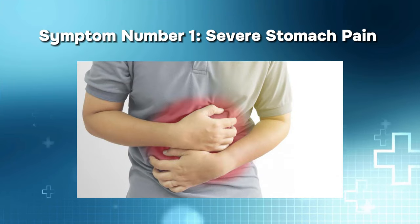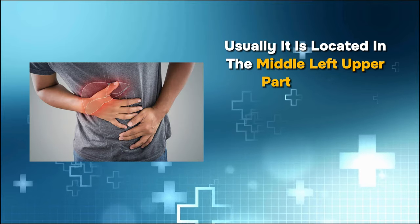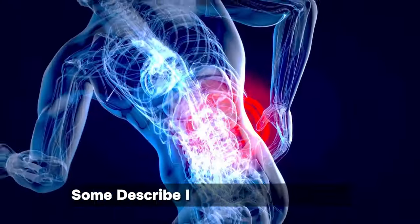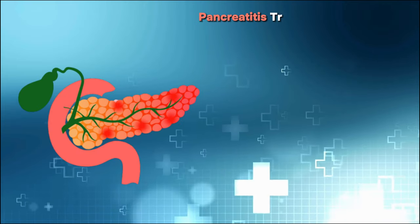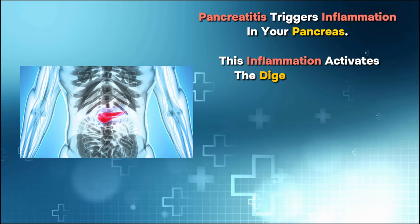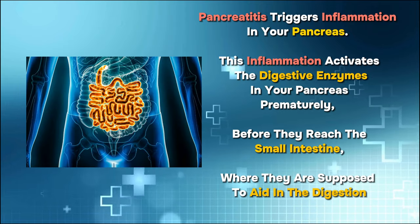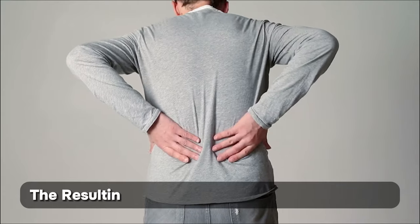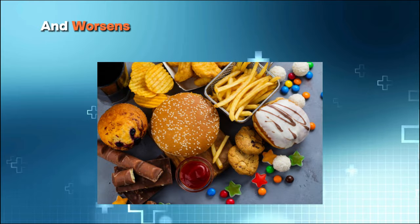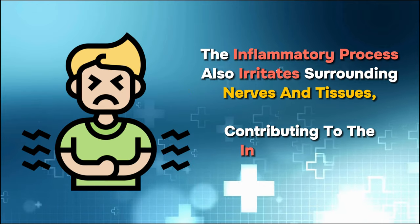Symptom number one is severe stomach pain. According to research, severe abdominal pain that may spread to your back or chest is the most common symptom of acute pancreatitis. It is located in the middle left upper part of your abdomen and sometimes confused with spinal pain. Some even describe it as crippling pain. Pancreatitis triggers inflammation in your pancreas, which activates the digestive enzymes prematurely before they reach the small intestine, leading to autodigestion of pancreatic tissue. The resulting severe pain radiates to the back and worsens after consuming meals, particularly those high in fat.